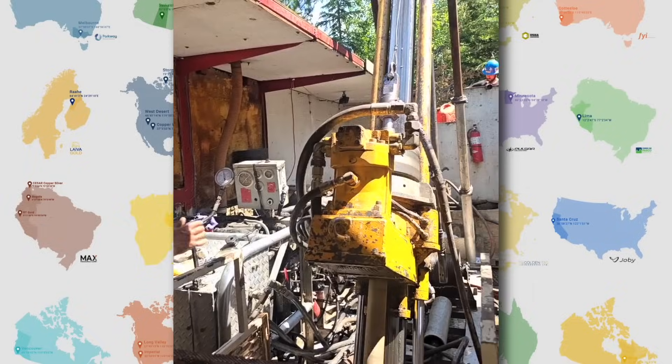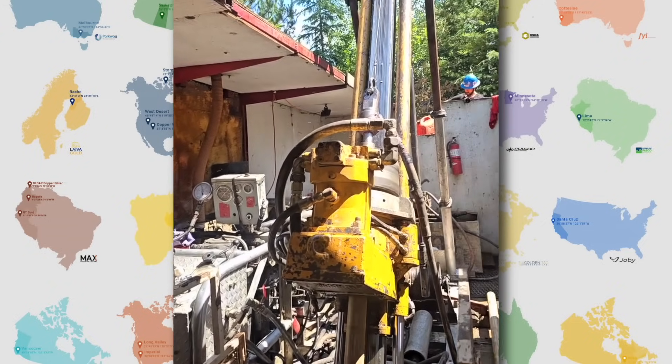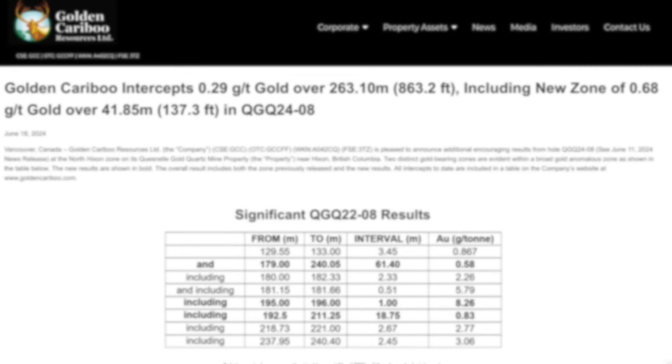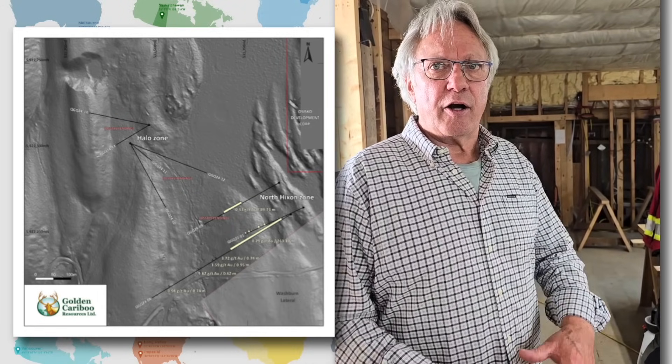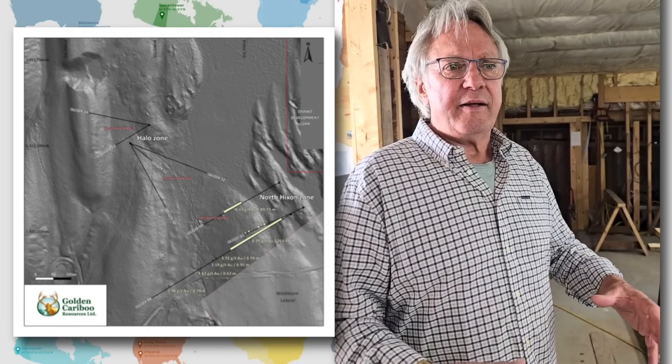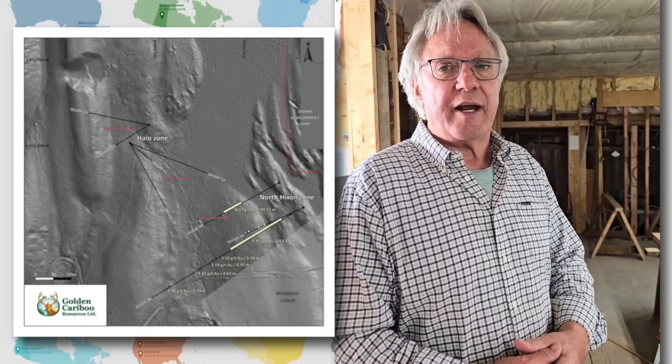How many holes have you drilled, Frank, and in how many have you found visible gold? In the last three holes we've drilled, we've actually seen visible gold. We've stepped out approximately a little over a thousand meters into a new area called the Halo Zone, and we're just starting to drill that now. We've got five drill holes into it, and after spinning the drill in a different direction, these last three drill holes have been the most exciting. Trevor put together a LIDAR map showing where it is — it's a completely new area that's never been drilled by anybody before.